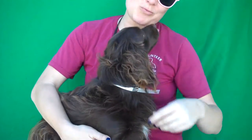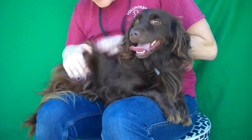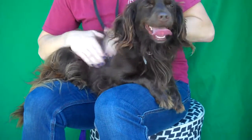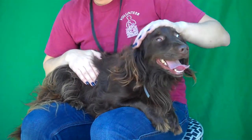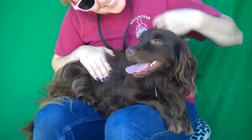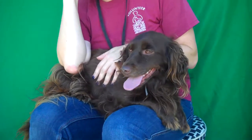We have no idea why anybody would surrender this beautiful precious girl. She is certainly a lap dog — she just jumped right up on her own, like 'yep, I see a lap, I'm going for it.' She's very attentive, very affectionate, good on a leash, and good with other dogs.